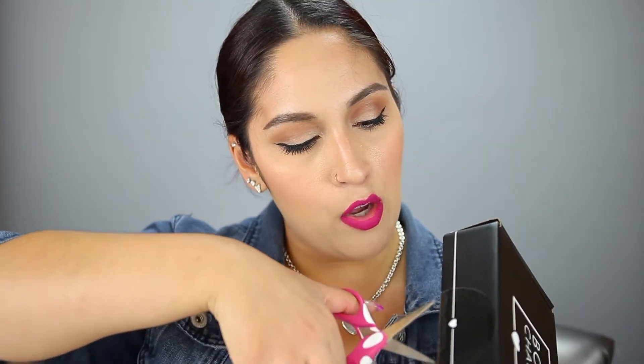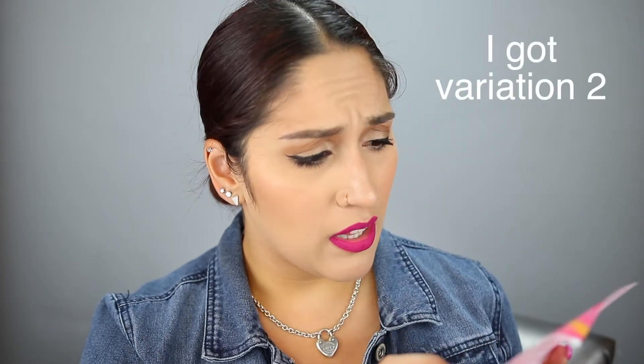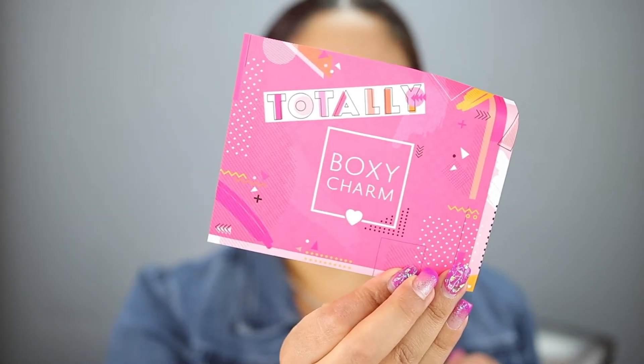I haven't opened the box yet so we're going to open it together. I've seen some variations online but I didn't get a sneak peek this month, so I don't know what I'm getting. It looks like this month's theme is 'Totally BoxyCharm' — there's a super cute pamphlet here.